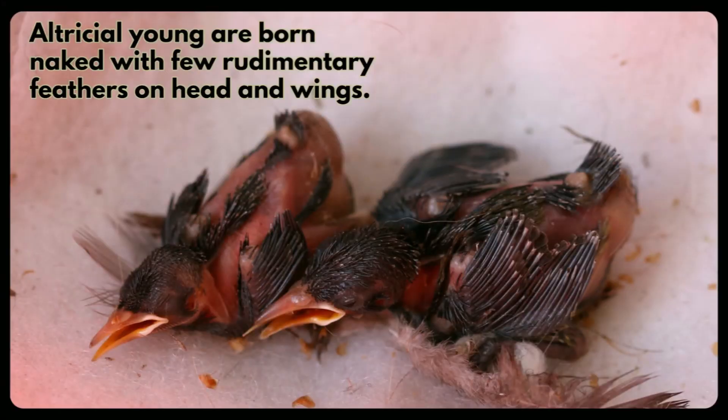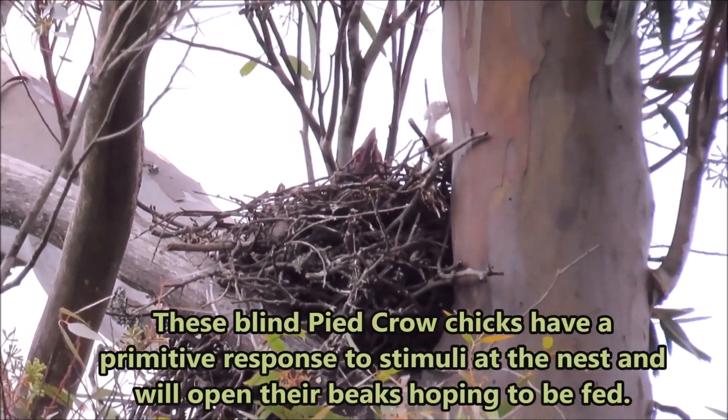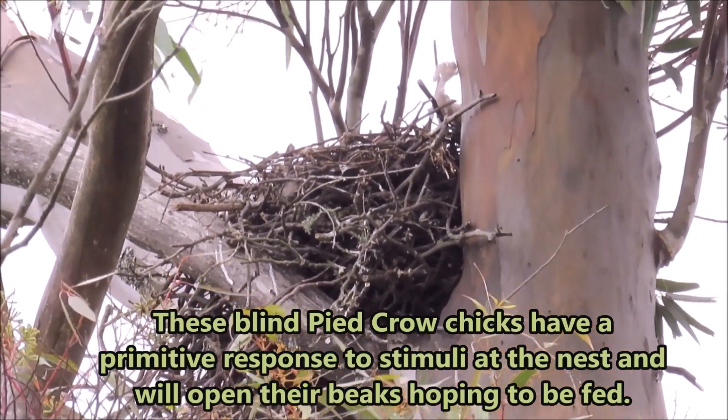Altricial young are born naked with few rudimentary feathers on head and wings. These blind pied crow chicks have a primitive response to stimuli at the nest and will open their beaks hoping to be fed.